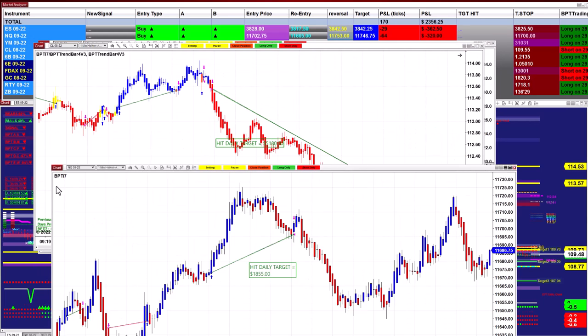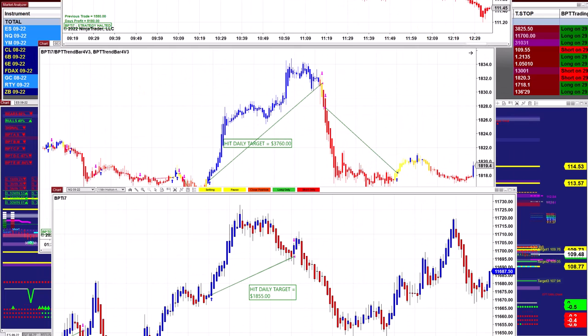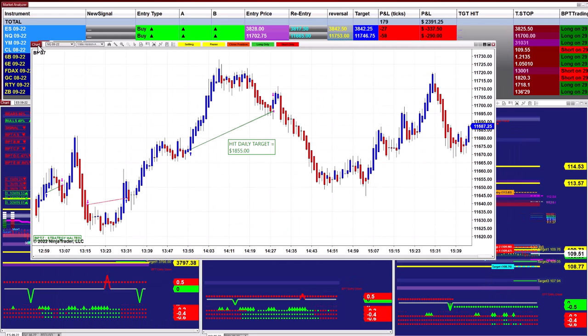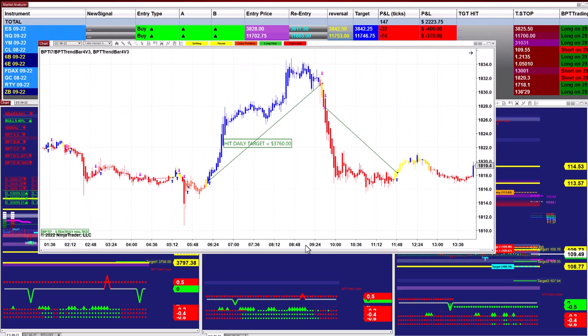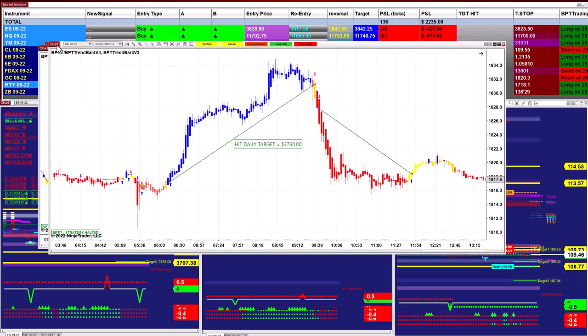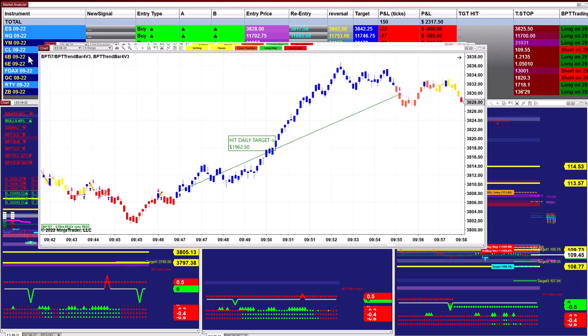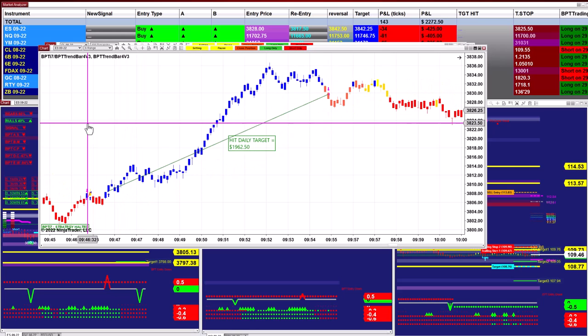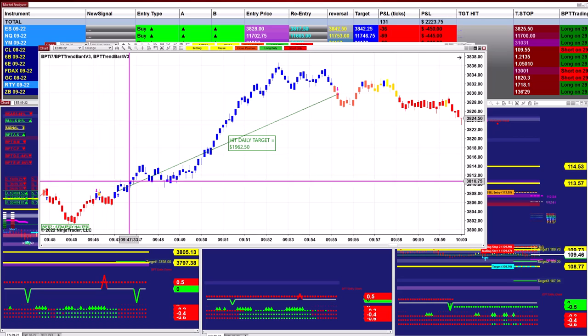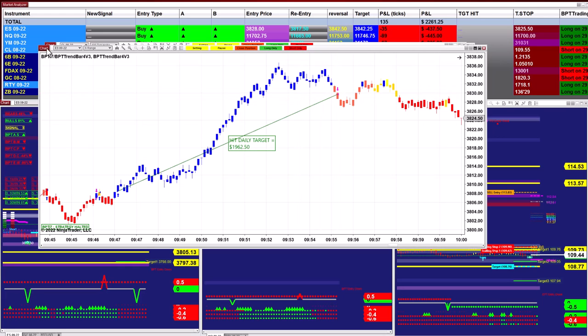By the way, some people might think this is an ATR — it is not an ATR, this is much more advanced trading. Nasdaq came in at eighteen fifty-five, gold on the three-minute at three thousand seven hundred sixty. On the ES six-range we were done in half an hour — one thousand nine hundred sixty-two, one trade.